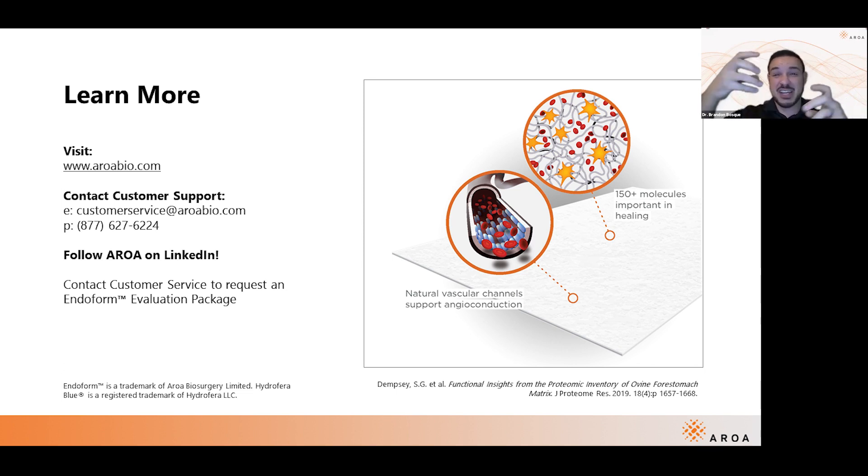Endoform has type 1 collagen, type 3 collagen, type 4 collagen, glycosaminoglycans, fibronectin, and elastin — all the wonderful aspects that traditional collagen dressings don't have. And it has the structure for cells to come, attach, adhere, and communicate with each other for healthy tissue regeneration. Tim, great question.